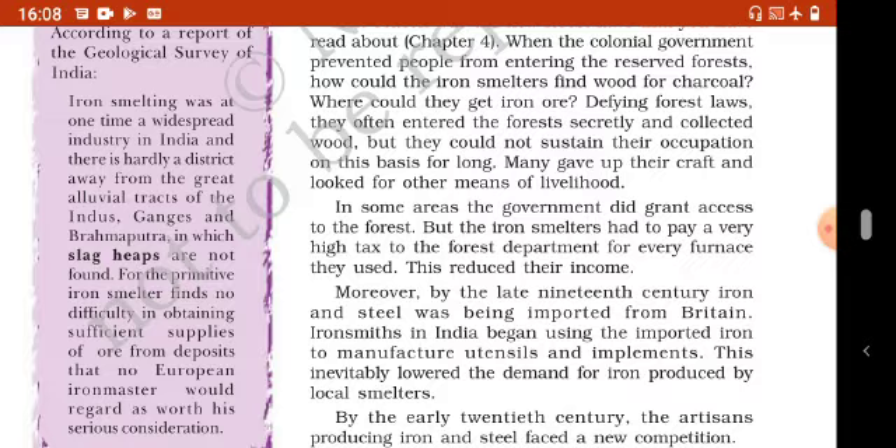Geological Survey of India की report के अनुसार पुराने समय से iron smelting industry पूरे इंडिया में प्रचलित थी। River गंगा, इंडस और ब्रह्मपुत्र के विशाल alluvial क्षेत्रों के अलावा शायद ही ऐसी कोई जगह थी जहां slag heap नहीं मिलता था। Slag means ore में से metal निकालने के बाद बचा हुआ waste part। इंडिया की primitive iron smelters के लिए ऐसे ore में से iron प्राप्त करना कोई कठिन काम नहीं था, जिन deposits से कोई European iron master iron प्राप्त करने के बारे में सोचता भी नहीं था।